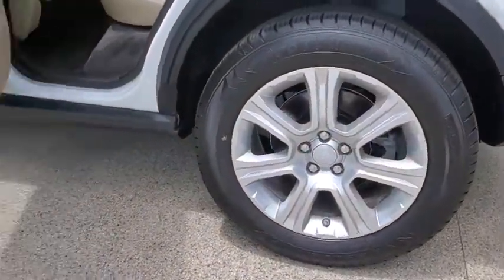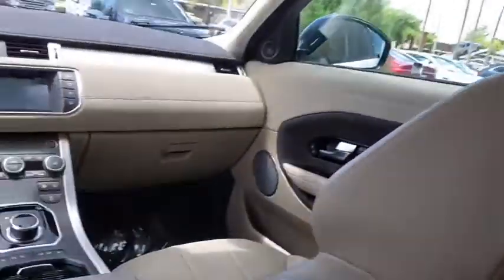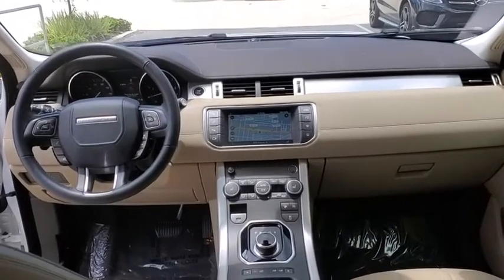Traction control, power passenger seat, navigation system, dual airbags, leather-wrapped steering wheel, alloy wheels, power steering, four-wheel disc brakes, eight speakers, power windows.